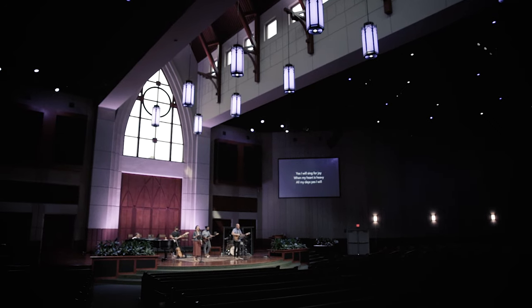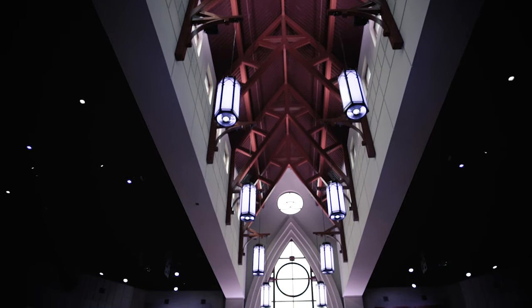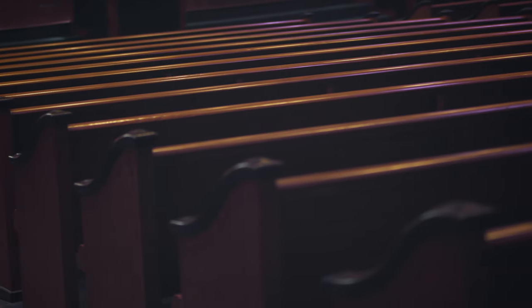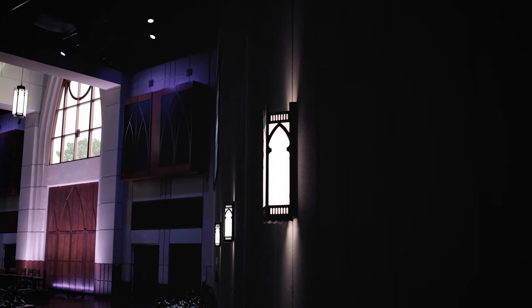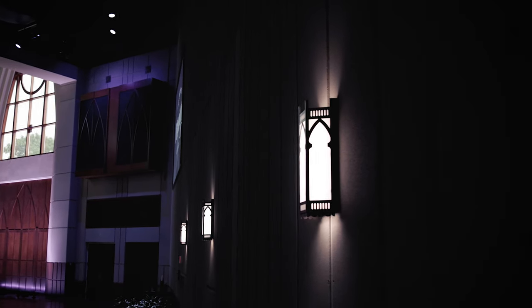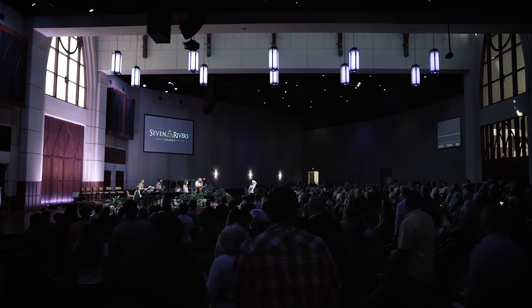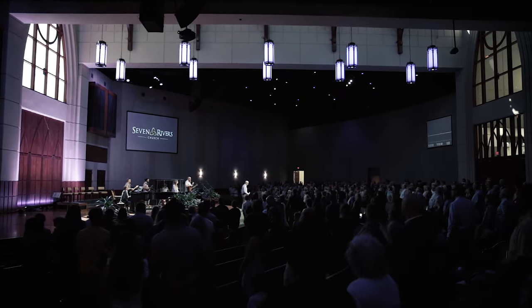Often it feels like there are really two approaches — it's either all modern or all traditional. How do we take the historic creeds and confessions, which are beautiful, and bridge that to also using technology to highlight our building, to highlight our worship, and bring those two worlds together?